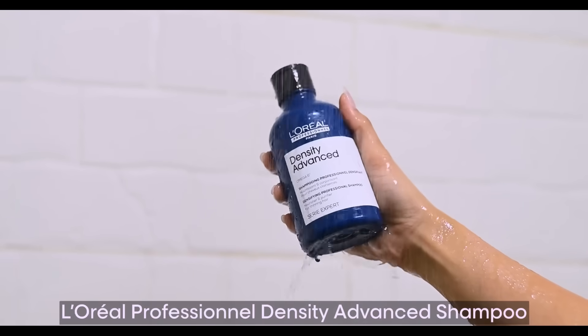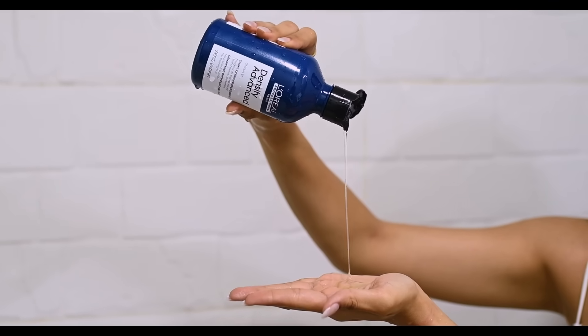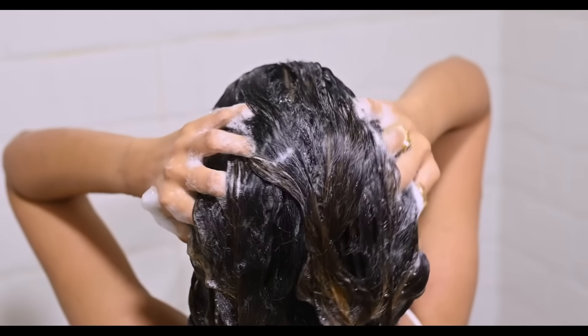I start my routine with the L'Oreal Professional Density Advanced Shampoo. As the name suggests, it's a densifying shampoo for fine and thin hair. It gives a very unique experience because it has an omega-6 complex to increase your hair volume. Omega-6 is so important for your hair and it just makes your hair better and healthier. I take the shampoo, gently massage it on my scalp, clean my scalp thoroughly and then rinse it off. It not only refines the hair texture, but also adds visible bounce and volume.